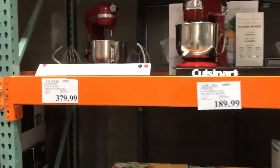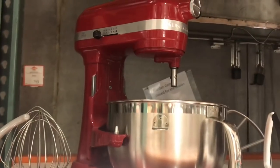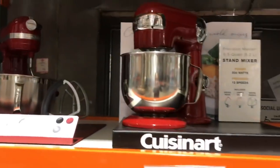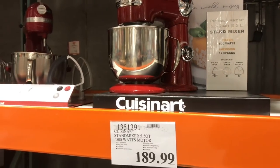The KitchenAid is an expensive appliance, but this is a pretty good value because it comes with all the extra pieces. And then there's the Cuisinart one which is half the price — so you have a couple of options here.